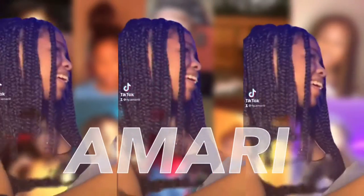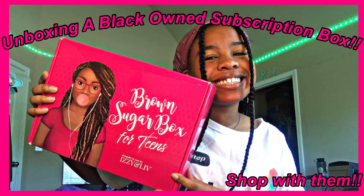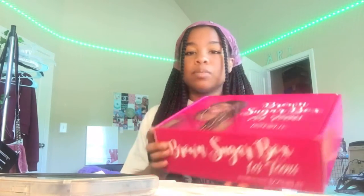What is up YouTube! Hey my babies, it's me, I'm Maria, and today I'm back with another video on my channel. Today I'm going to be unboxing a beauty box from a Black-owned business — it's called Izzy and Live, and it's called the Brown Sugar Box. My aunt bought me the subscription, so thank you to her. This is my first time getting a box from them. But before we get into today's video, make sure to follow all my social medias, like, comment, and subscribe — and let's get into it!